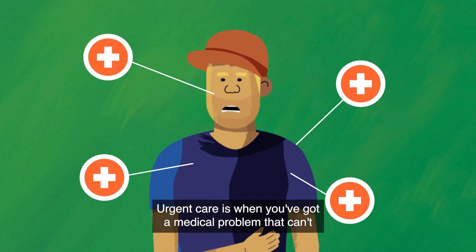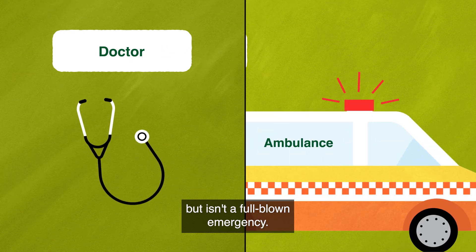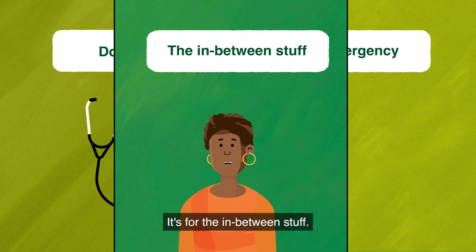Urgent care is when you've got a medical problem that can't wait for a regular doctor's appointment, but isn't a full-blown emergency. It's for the in-between stuff.